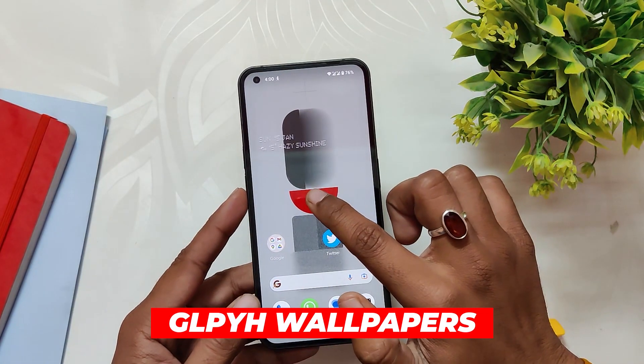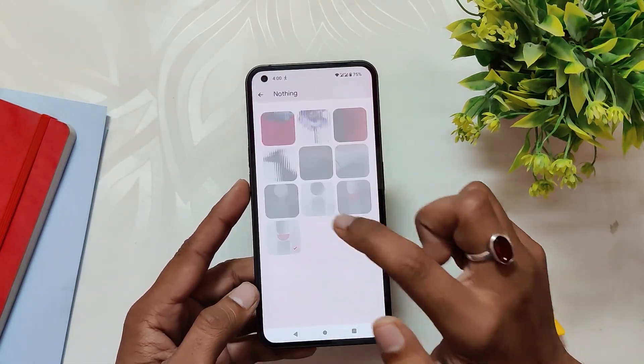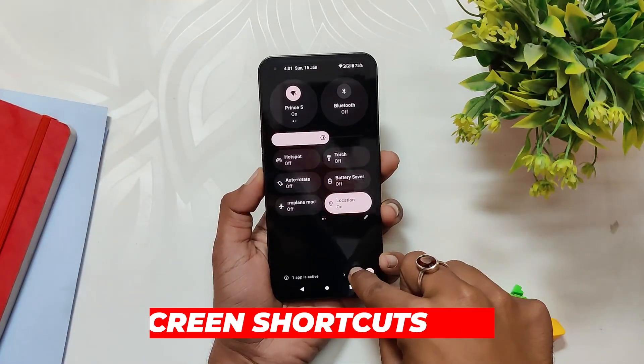Moving on, Nothing has also added new wallpapers. If you go to Customization > Wallpaper and Styles > Change Wallpaper, you can see Nothing has added six more wallpapers — they all look dope, to be honest.